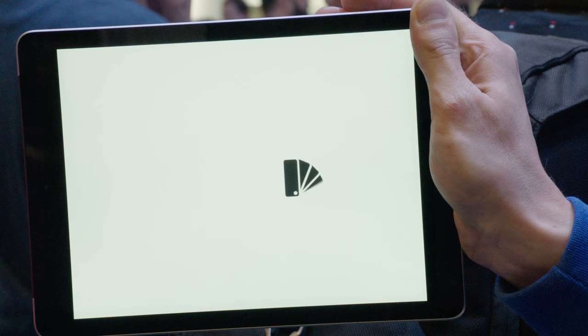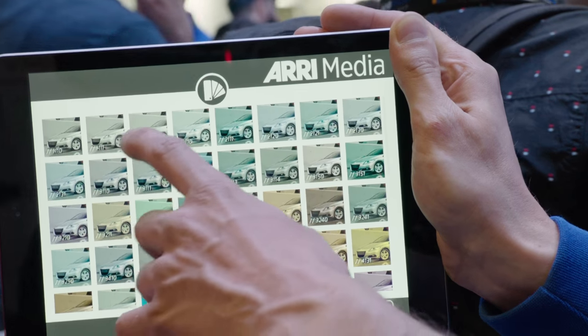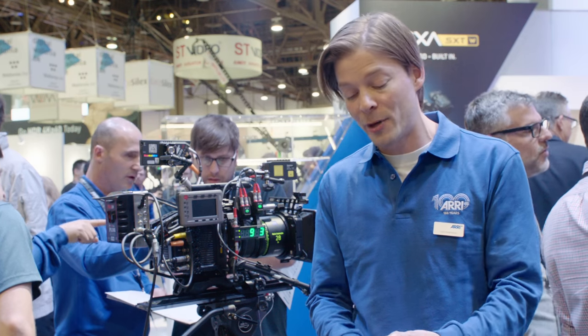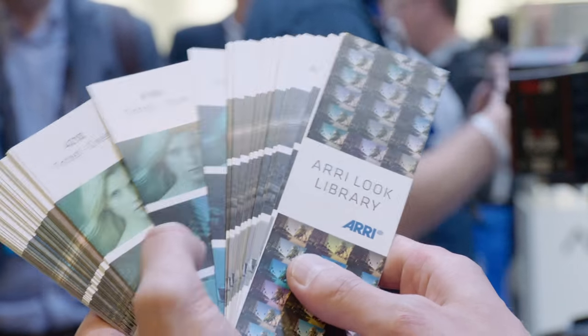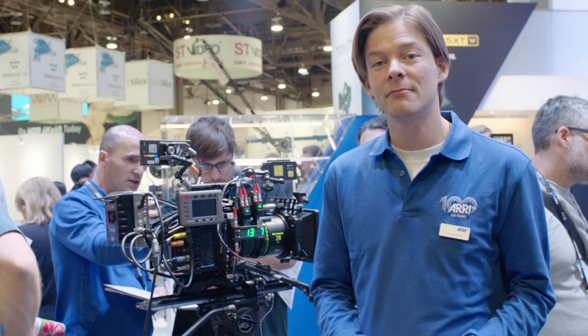We have an app in the App Store if you're interested in previewing the look files — just search for ARRI Look Library and you will find it. If you're on the booth, come and check out our new look library display for preview, or even check it out on a camera. Thank you very much and see you soon.